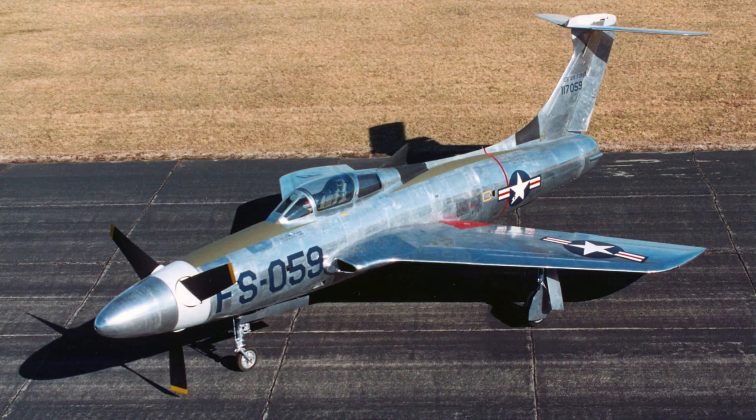Republic Aviation proposed modifying the F-84 Thunderjet airframe to accept the Allison XT-40 turboprop. The XT-40 was among the most powerful turboprops ever built, combining two turbines into a single output shaft. Engineers believed the added power could compensate for the weight of the new engine and propeller.